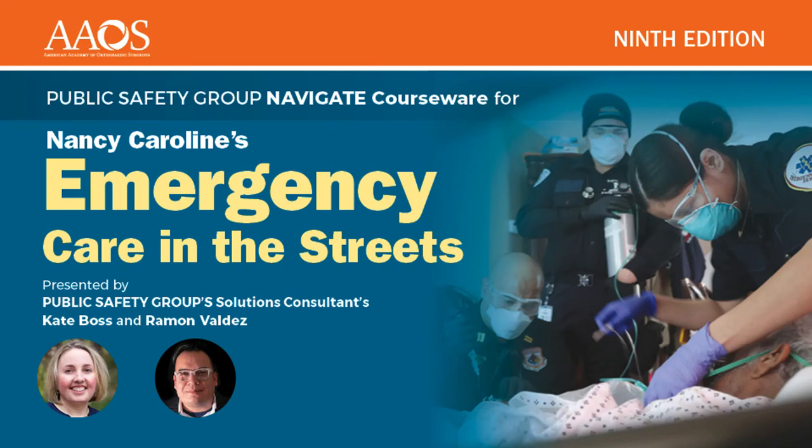Hi, everyone. Thanks for joining us today for this webinar on the Nancy Caroline 9th Edition Navigate Courseware. My name is Ryan Poore. I'm one of the marketing managers for the Jones and Bartlett Learning Public Safety Group. With me are Kate Boss and Ramon Valdez, two of our solution consultants, as well as Laura Carney, our director of product management. We also have several other people on the panel who will be here to help with questions at the end.